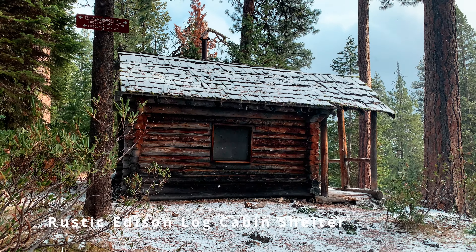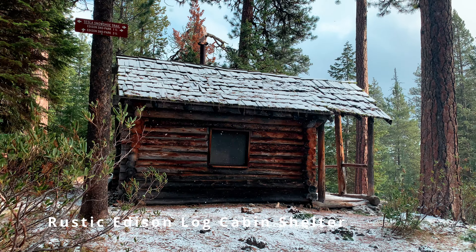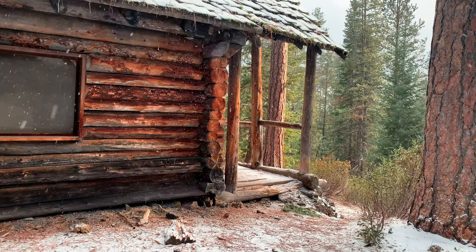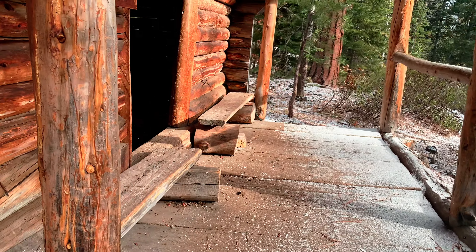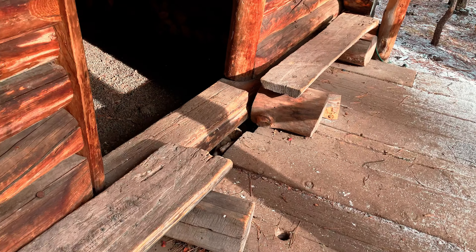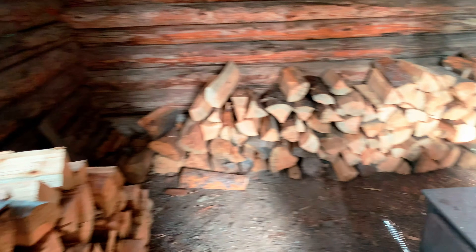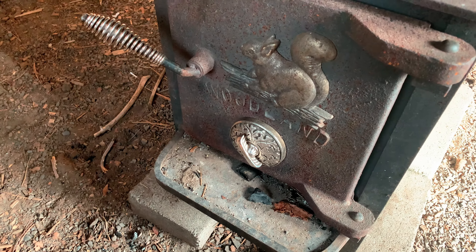We are here at Edison Snow Park in central Oregon, and this right here is the world-famous Edison Shelter. It's obviously a classic log cabin design — it's got a front porch, a couple of places to sit and have a beverage, as well as a threshold to step into. Inside there's already a lot of pre-cut wood. It's actually pretty spacious, and there's a wood burning stove with a squirrel on it — because why not.